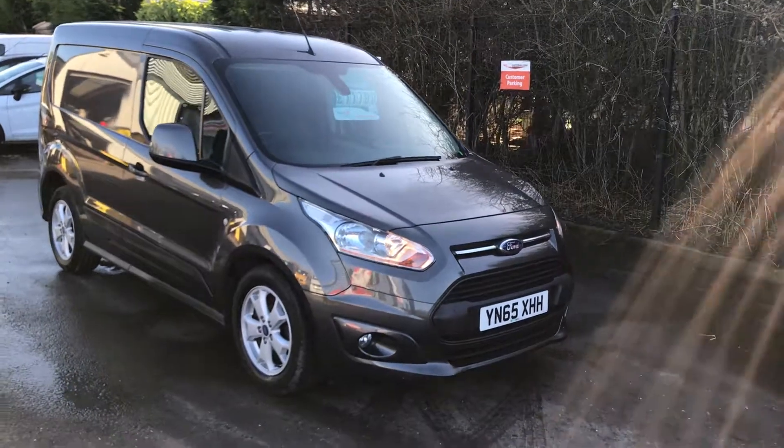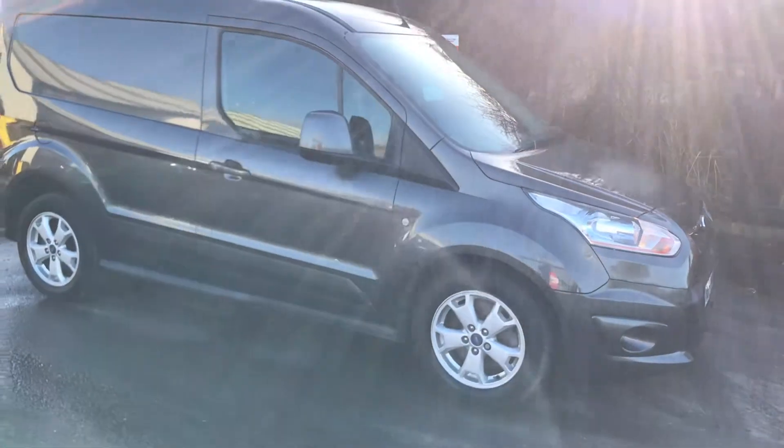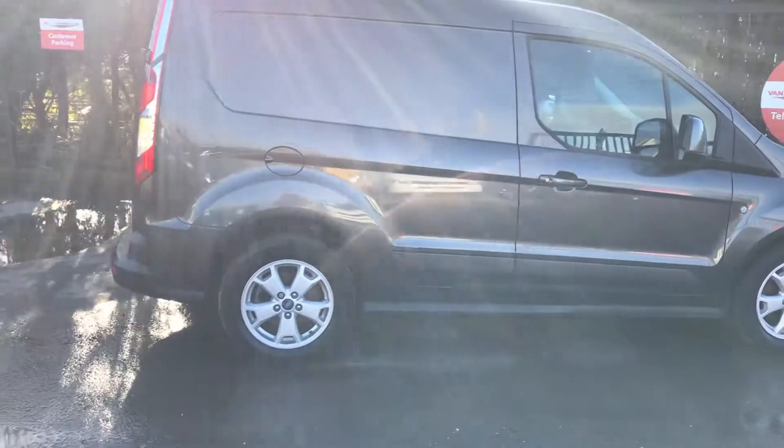This is the Ford Transit Connect 1.6 Limited, 115bhp. It's one owner from new, full service history, and it's got no VAT.